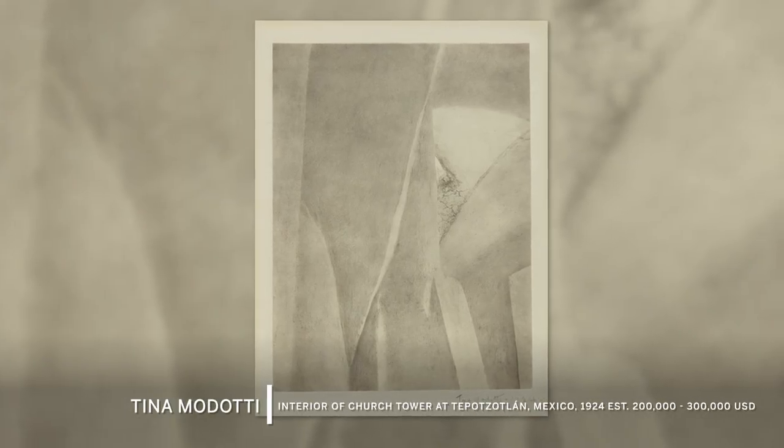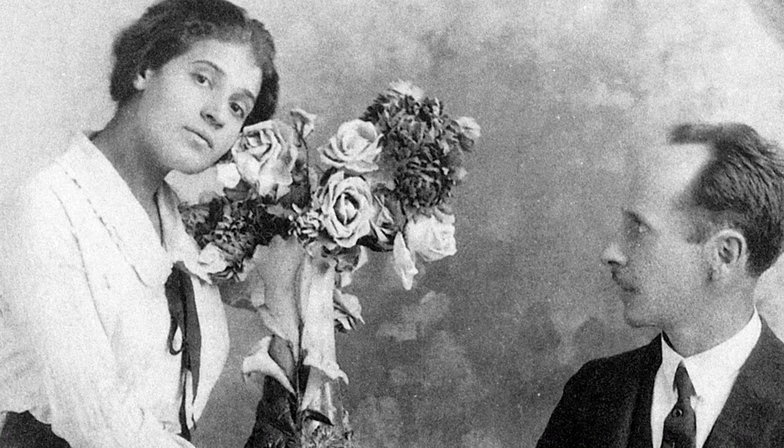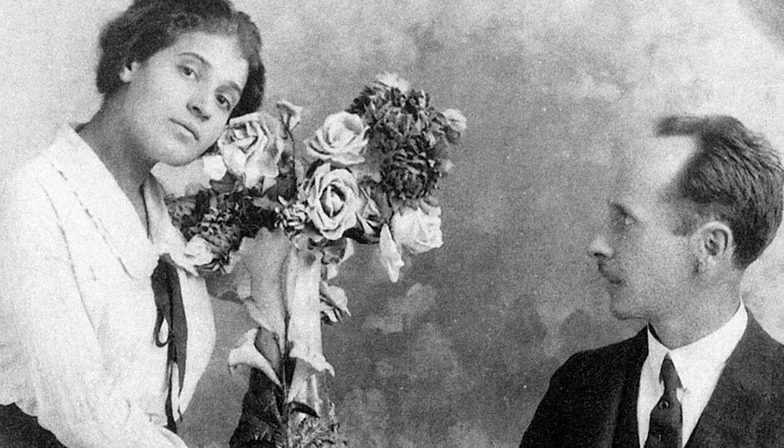The Tina Modotti interior church study from the 1920s is this lush platinum print that is really the best of what the artist delivers. Tina Modotti made this photograph in Mexico with her companion, lover, mentor, teacher, Edward Weston. Weston gets all the fame in the history of photography, but Modotti's vision is entirely her own. This photograph is so abstract that you really can hang it in any direction.